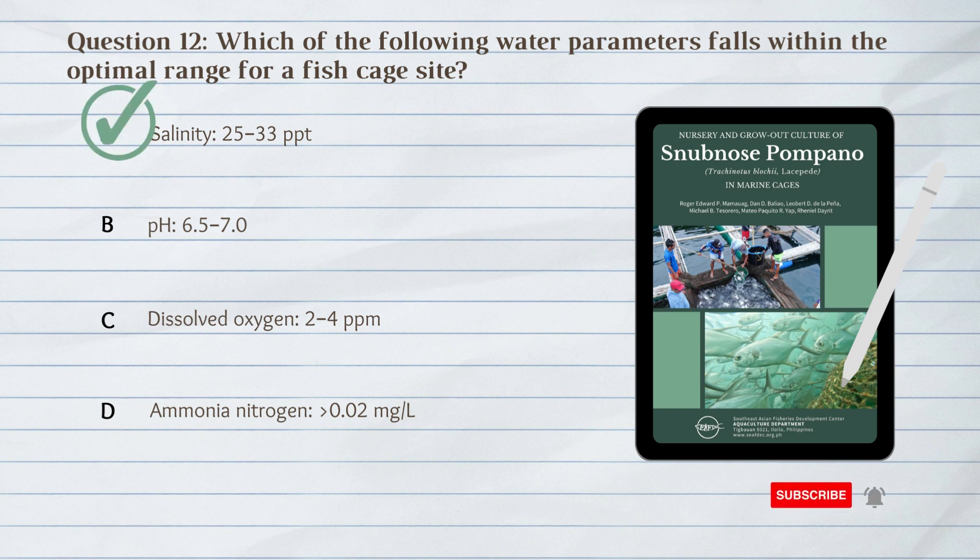A. 25 to 33 parts per thousand salinity.